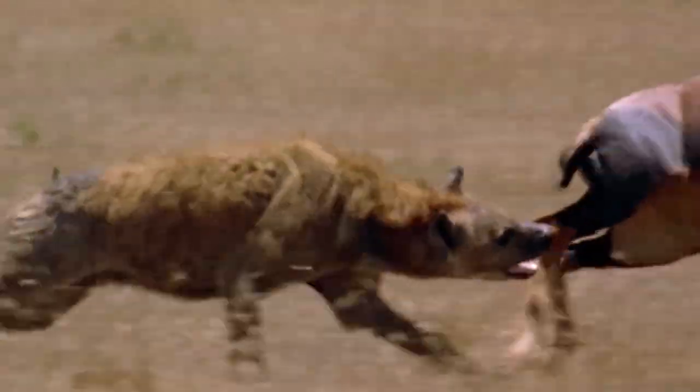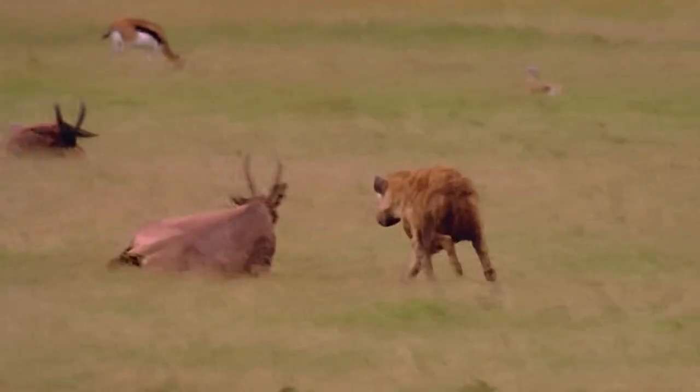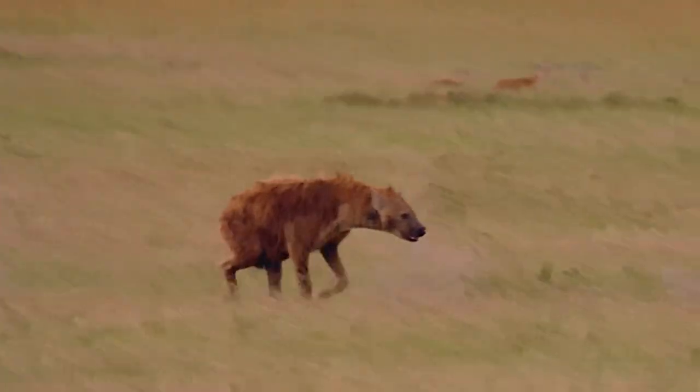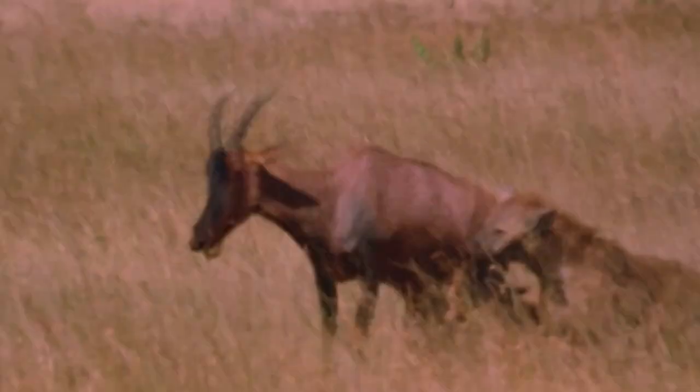In this video, you can witness the cunning strategy of the hyenas in the Maasai Mara as they deceive unsuspecting Topis in the savannah. With incredible patience and skill, these intelligent predators have learned to lull their prey into a false sense of security before pouncing. Their stealthy approach and lightning-fast reflexes make them a formidable force to be reckoned with in the wild.